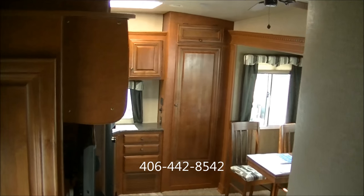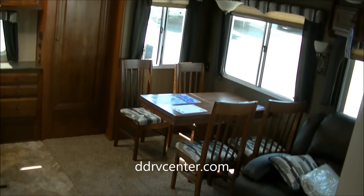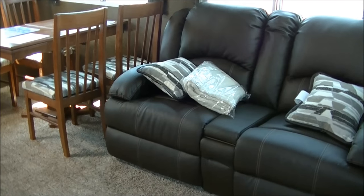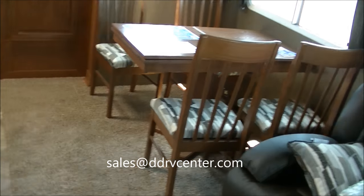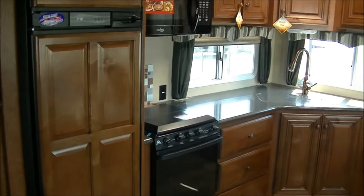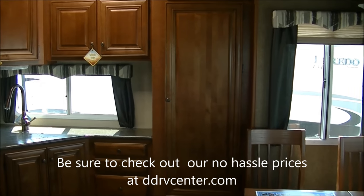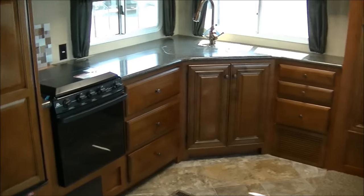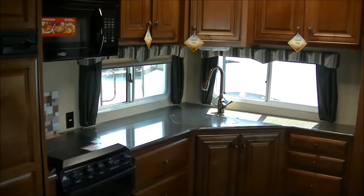We're at D&D RV Center, located in Helena, Montana, right along Interstate 15. You can find us online at ddrvcenter.com, email us at sales@ddrvcenter.com, or give us a call at 406-442-8542. We are a complete Northwood dealer and generally try to keep a lot in inventory. However, this 27.5L is a hot mover, so give us a holler. Check out our no-hassle prices. We appreciate your time and hope you enjoyed the tour of this Arctic Fox 27.5L — have a fantastic day.